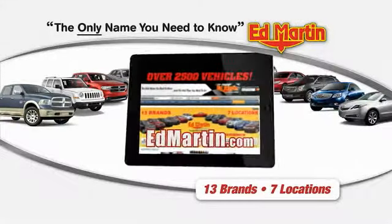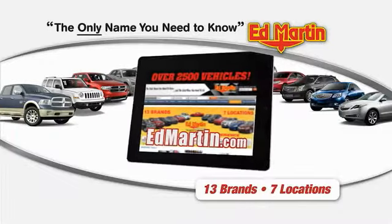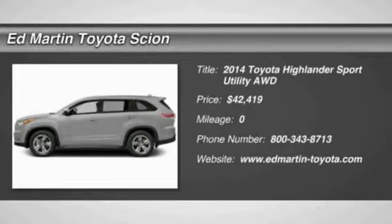Thank you for clicking our video. You can shop 2,500 more cars and trucks online at edmartin.com. The 2014 Highlander — the SUV that's thought of everything.